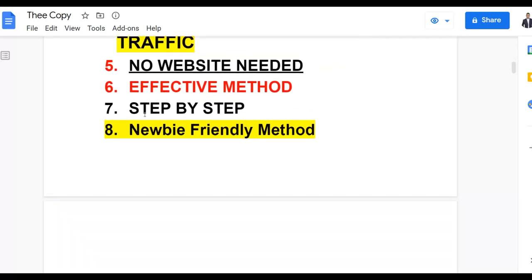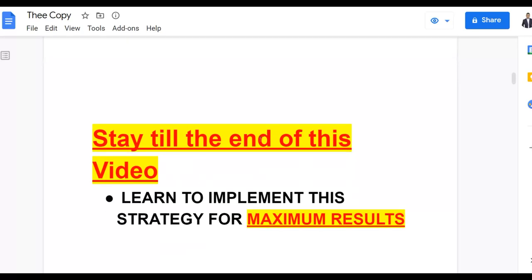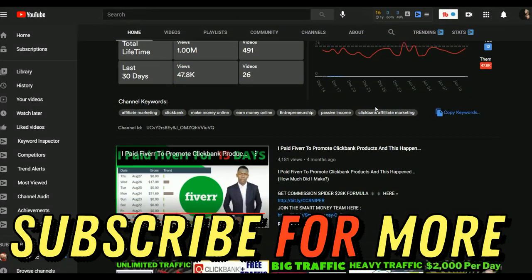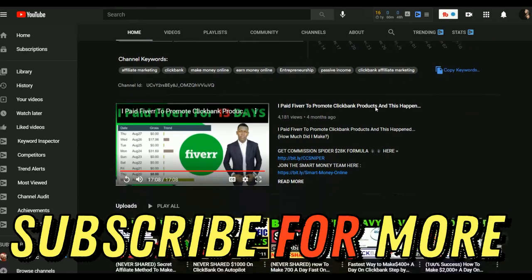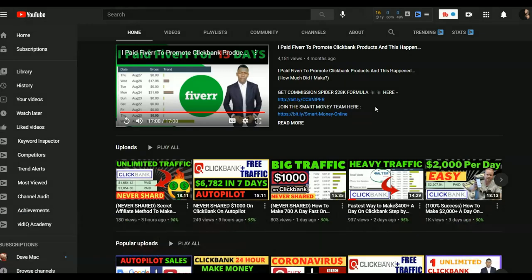If you're just a newbie getting started making money online or on ClickBank, you can follow what I show in this video, implement this method, and earn a lot of money. Be sure to pay close attention to the end so you can get the highest amount of results and sales on ClickBank. If you're new to the channel, subscribe to get new content — I post new videos every day on ClickBank, Digistore24, and general make money online methods.